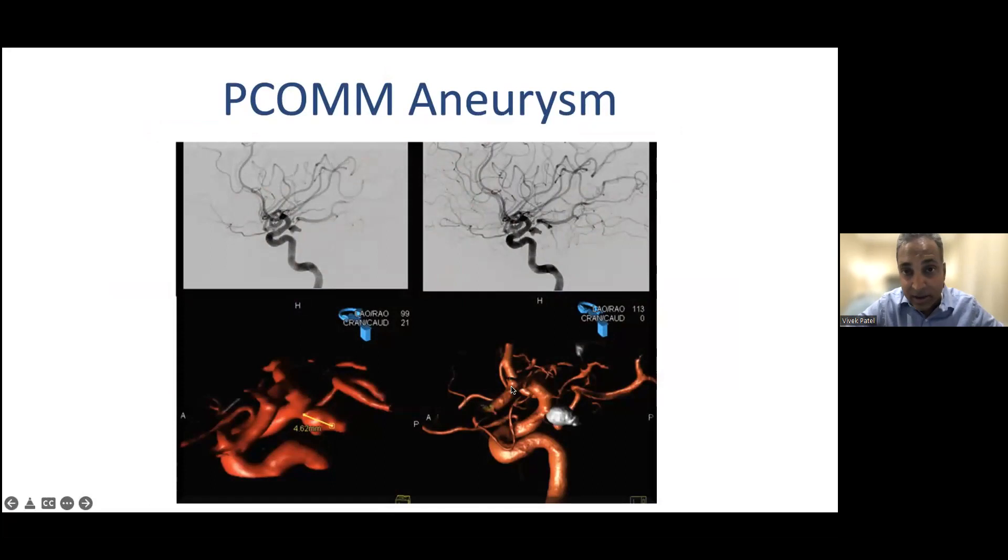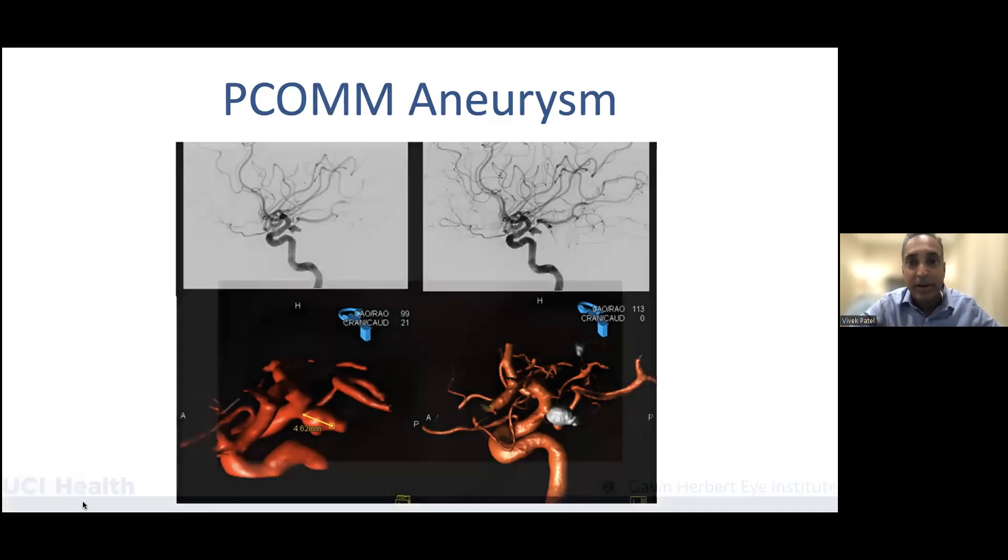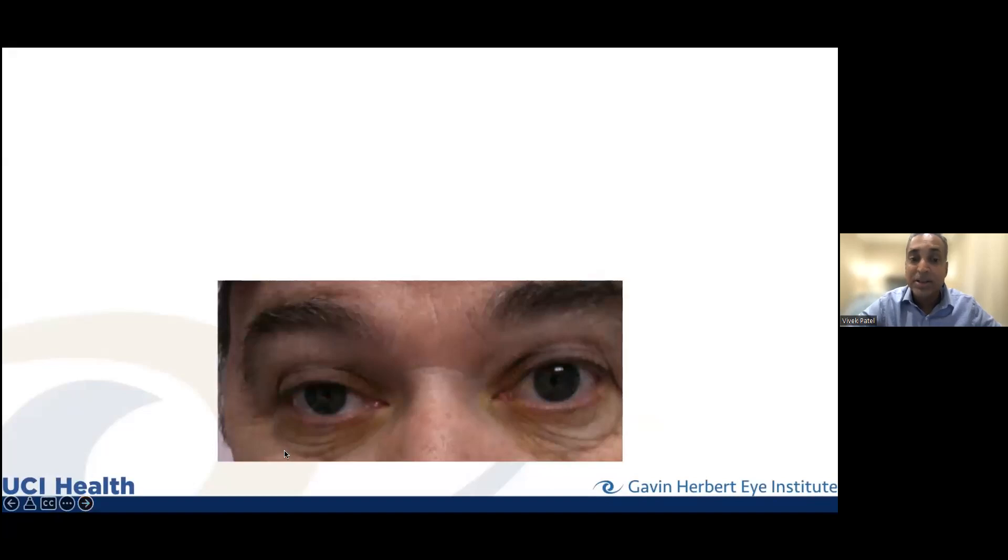The doctor will send you for an MRI and an MRA or CTA — looking at blood vessels. This is a real patient with an aneurysm right here. That aneurysm is in the wrong spot — the third nerve travels just underneath that particular blood vessel. If that blood vessel becomes aneurysmal, it can compress the nerve, causing that third nerve palsy. That needs to be addressed: you can coil an aneurysm and patients do fine, but if you don't know about it, it can bleed and lead to significant morbidity.